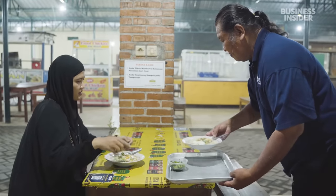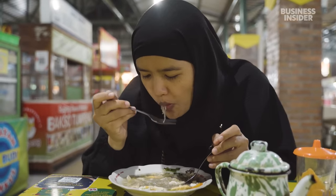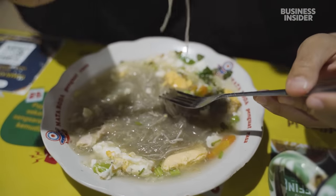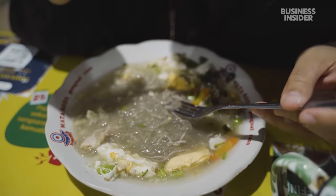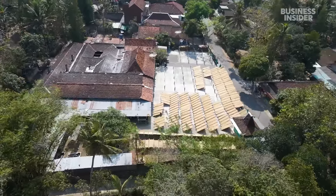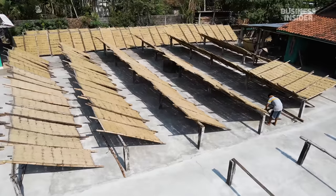Almost all of Haryanto's customers are local. Despite costing half the price, mee lettuk can't compete with the big instant noodle manufacturers in Indonesia. And Judy isn't sure how long he'll be able to keep his business — one of just two remaining in the country — alive.